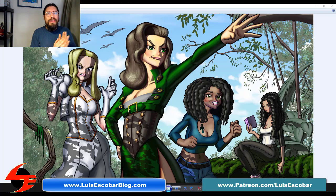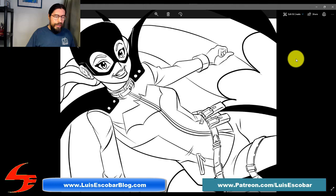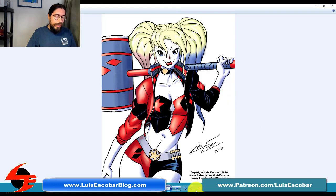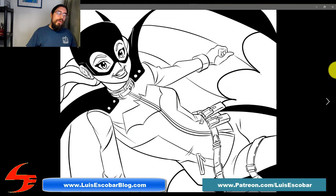The giveaway this month will be this Batgirl drawing. This is the digital rough copy of the drawing. What I'm going to do is add some tone and then color it, similar to how I did with the Harley Quinn. Then I'm going to do a watercolor version of the postcard — I'll print out a blue-line version, hand-ink it, and then paint over it.